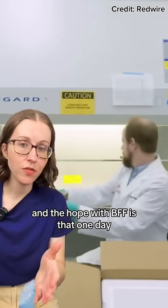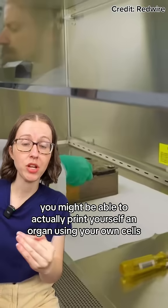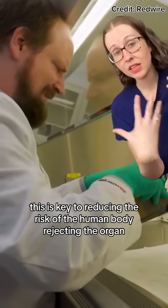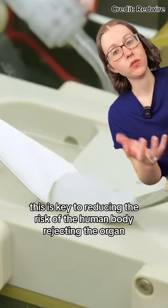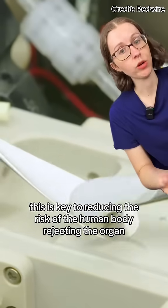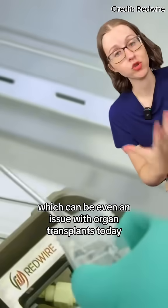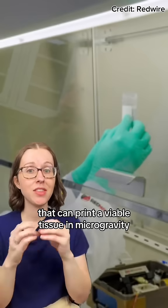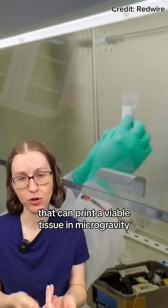The hope with BFF is that one day you might be able to actually print yourself an organ using your own cells. This is key to reducing the risk of the human body rejecting the organ, which can be an issue with organ transplants today. These cells and proteins combine together to make up a bio-ink that can print viable tissue in microgravity.